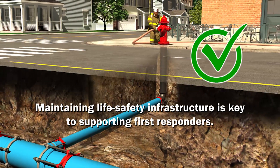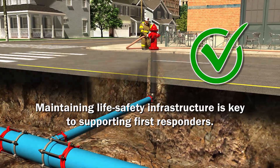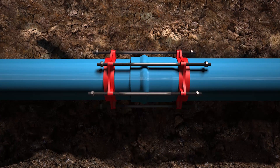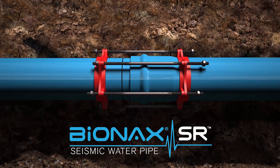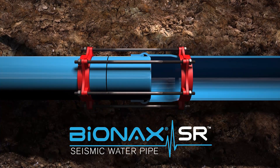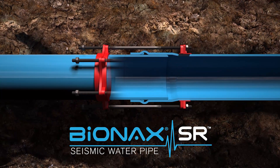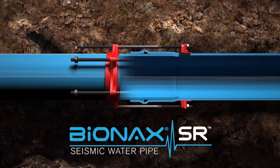Maintaining life safety infrastructure is key to supporting first responders. Bionics SR has the ability of surviving soil liquefaction. The extended bell allows the joint to telescope in and out during seismic events, allowing Bionics SR to better accommodate ground strains.